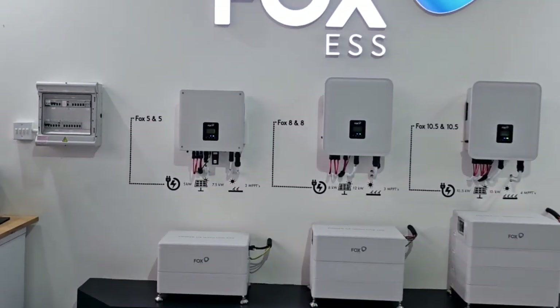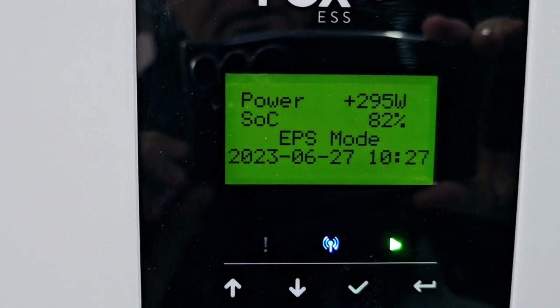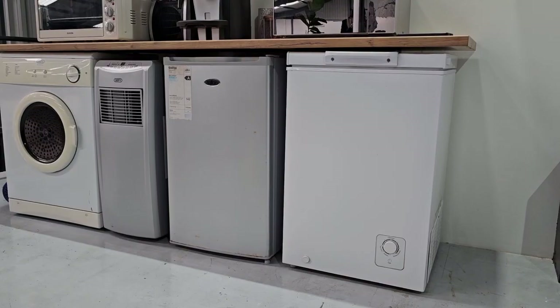We are currently experiencing load shedding in Cape Town, and we can see that the system has just under 300 watts of load on it. The load is coming from our house lights, television, and refrigeration.